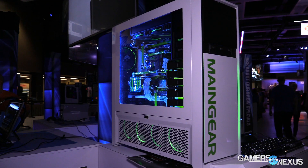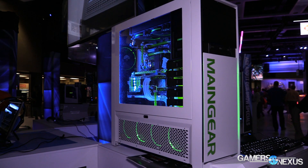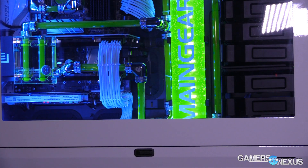Hey everyone, I'm Steve from GamersNexus.net and we are here at PAX Prime 2015. This is the first day of the show and we're currently at the Intel booth where a number of system integrators or SIs are present, including Mangear who have built this system. We could not find a Mangear rep to talk to but I think I figured out the specs here, so pretty straightforward.